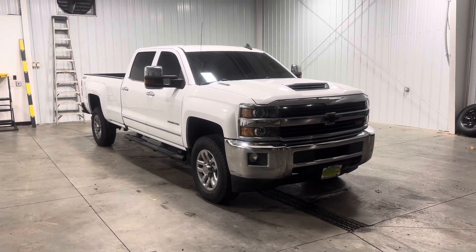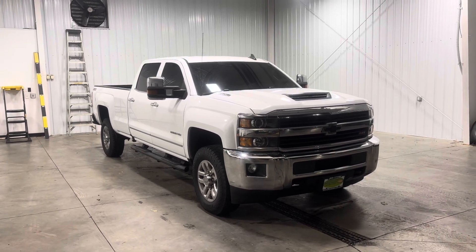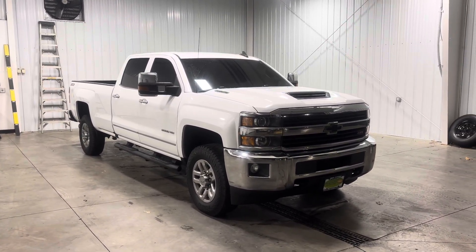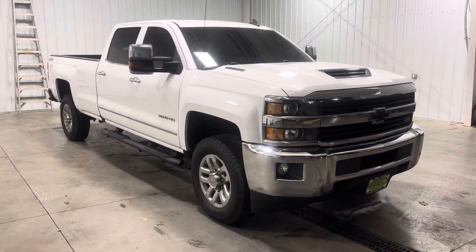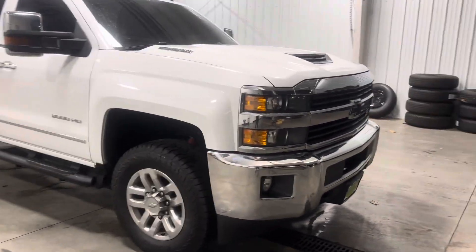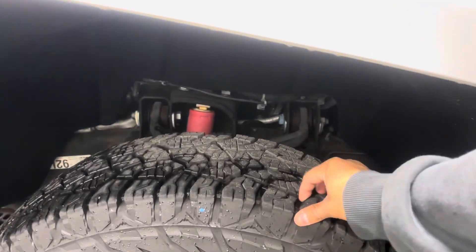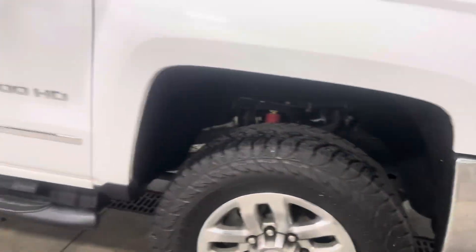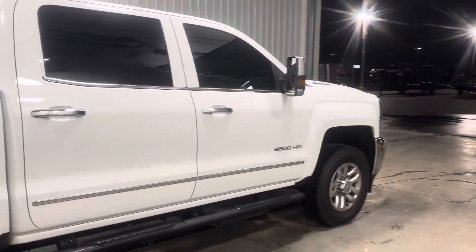Hey guys, Kyle with Midtown Auto Center. Today I'm showing you guys this 2017 Chevrolet Silverado 2500 LTZ with 53,000 original miles, a 6.6-liter Duramax V8 diesel engine. It's got this beautiful white color with chrome accents as well as black accents here and there. You get these 18-inch wheels sitting on some 265/70 tires — they're Kumos, so you know they're pretty good.